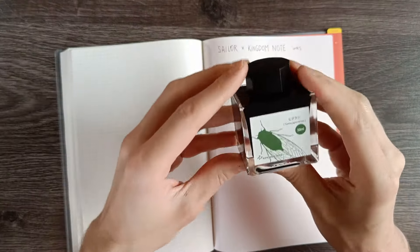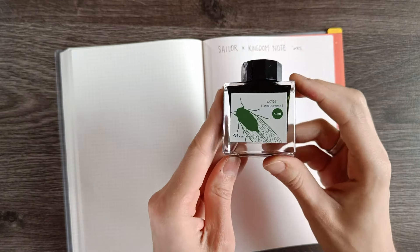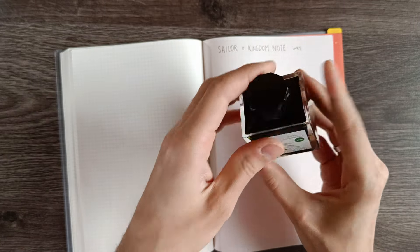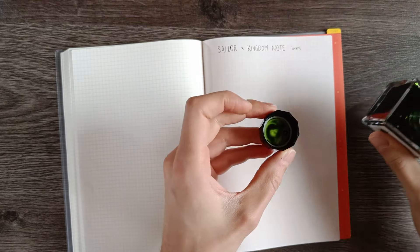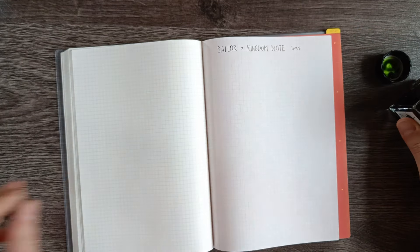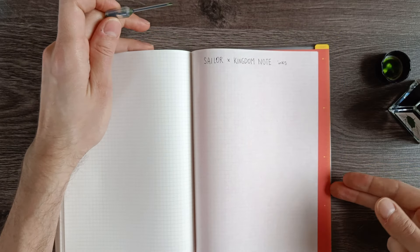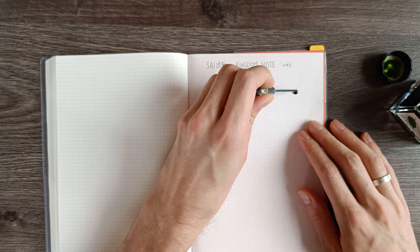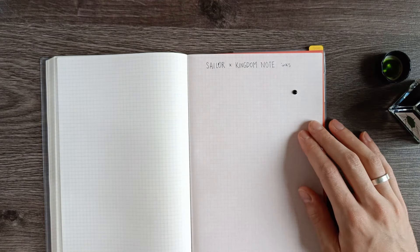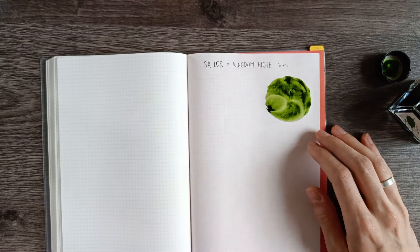The first one I'll be swatching is the evening cicada. In Japanese it's called higurashi, and it is a beautiful, warm, olive-y green ink. You can already see a bit how pretty that is going to be. You can tell with your eyes closed that these are Sailor inks because they have that very typical, very strong chemical smell.